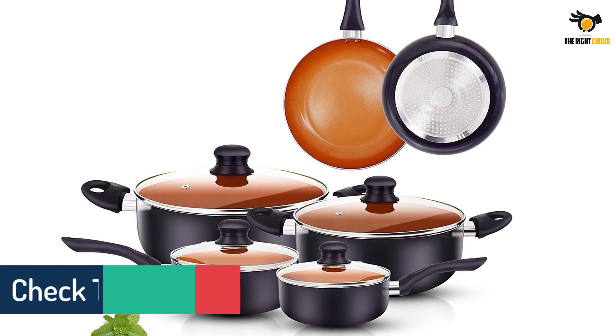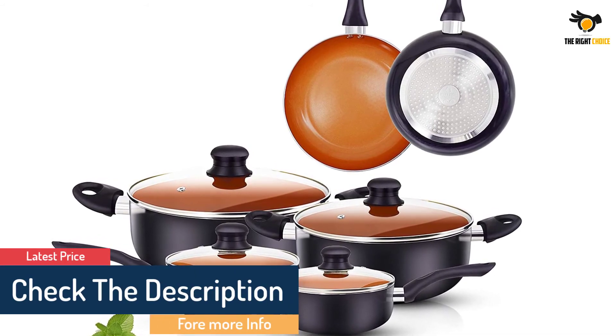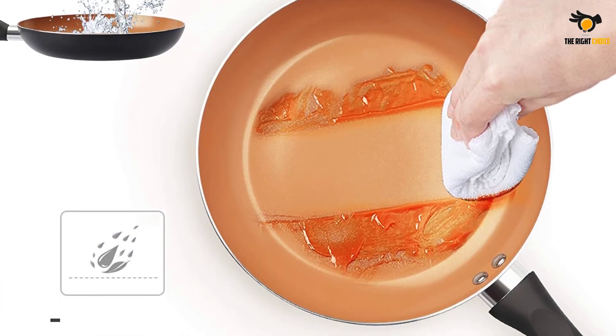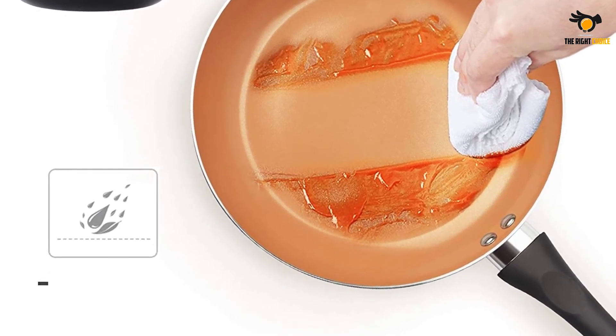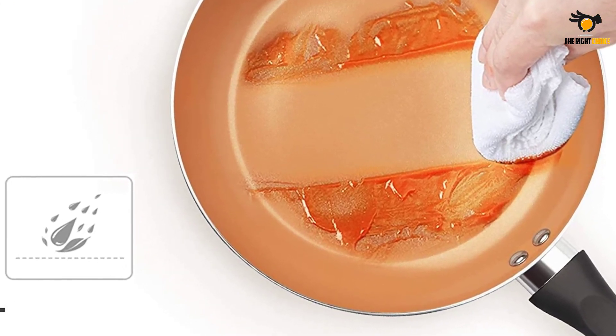The FRUITEAM Ceramic Cookware Set is non-stick, low-oil, and easy to clean. All raw materials are imported from Germany, using German non-stick cooking technology, ensuring quality and reliability. The pot's thickness is more than 80% greater than the average aluminum pot on the market, so the lifespan is longer.